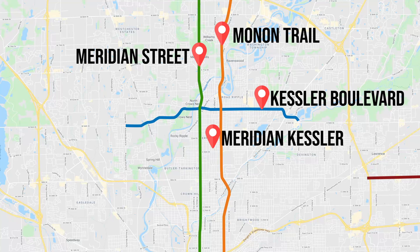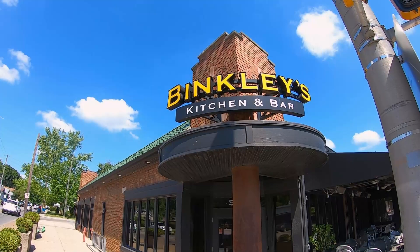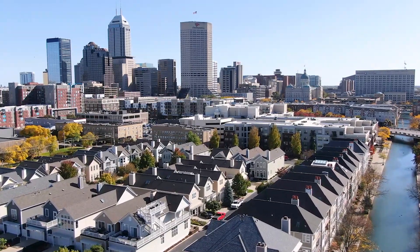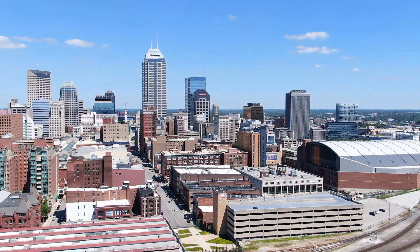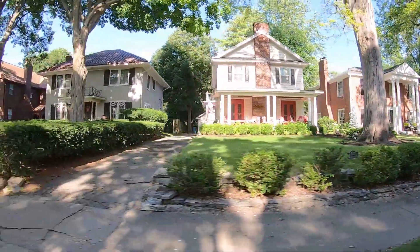To the south, the neighborhood goes all the way down to 38th Street, so this is a huge area with a lot to offer. If you're looking at Indianapolis and want to move into the city — somewhere with a nice neighborhood, a city feel, and homes with serious character — Meridian Kessler does not disappoint.